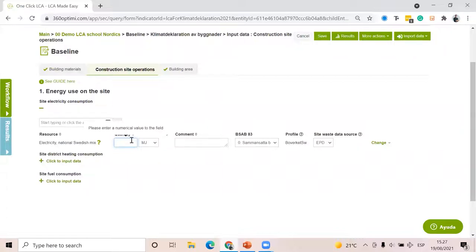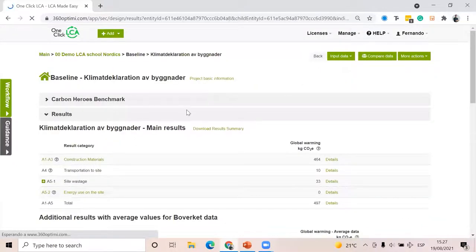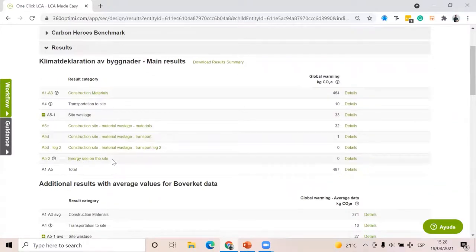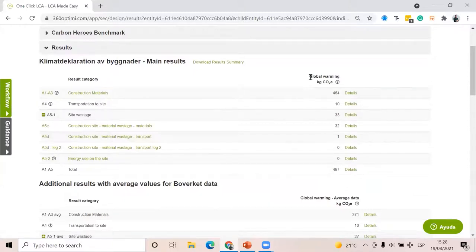As soon as I click save, I have the data. When I finish with this project, I can click on Results. I have results per category — A1 to A5 as you see here. A5 is divided into subsections: basically electricity used on site during the construction phase, and wastage during installation of materials into the building. The only environmental impact indicator is global warming potential — that's the only thing you'll see here.